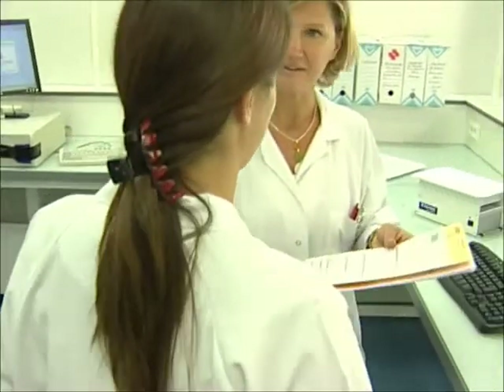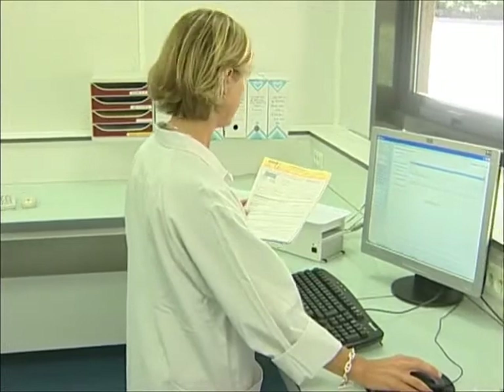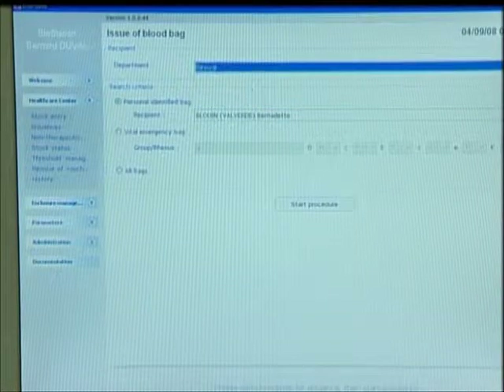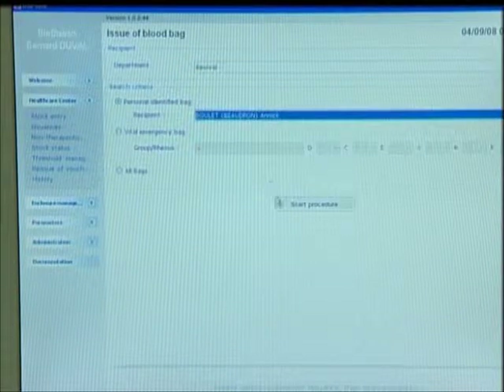For a vital emergency prescription or a prescription for a personal attribution, the operator searches for the corresponding prescribed blood bag on the screen. An intuitive search by selecting patient information quickly and simply displays the prescribed bag's location in the fridge.